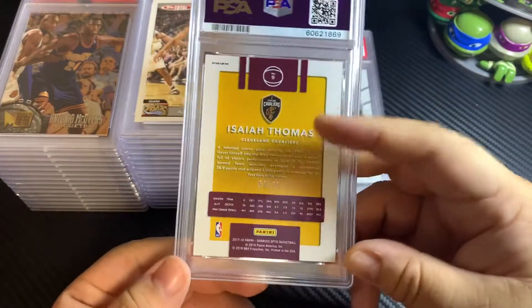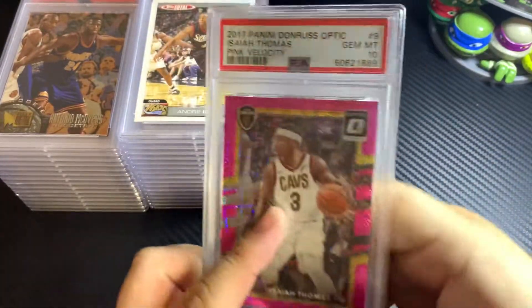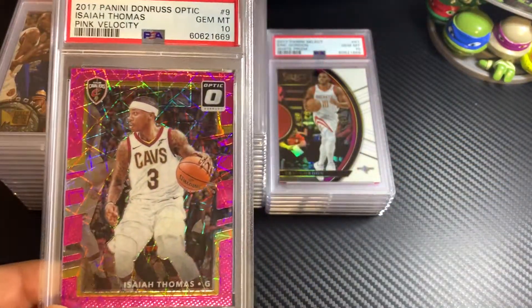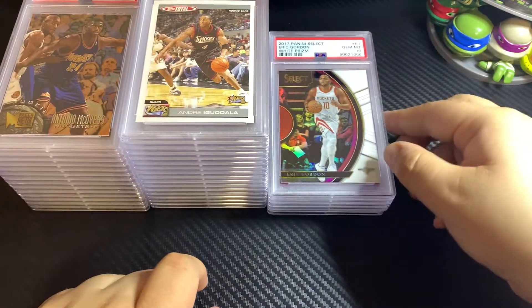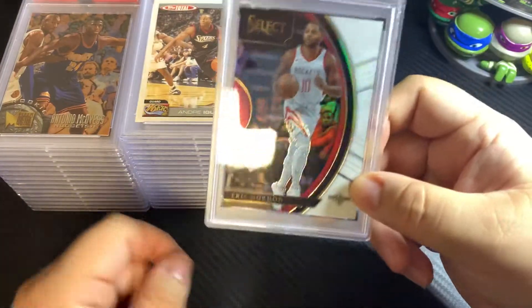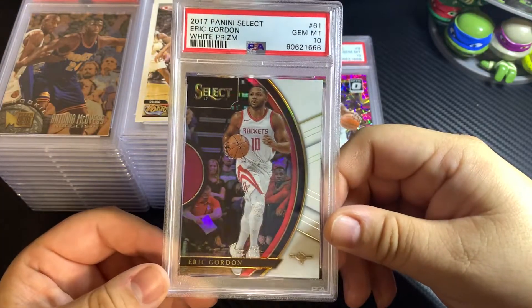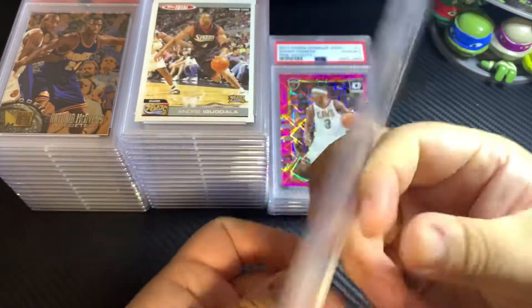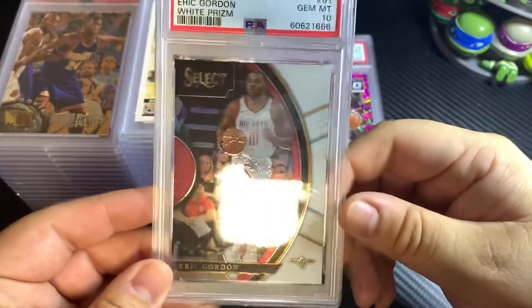2017 Optic Isaiah Thomas pink velocity, numbered out of 79. I got this one graded because I think Isaiah Thomas has always been sort of a fan favorite. At the time I think he had just gotten off the Celtics. He's one of those fan favorite guys — if he had gotten one good season under him, it would have spiked up pretty good.